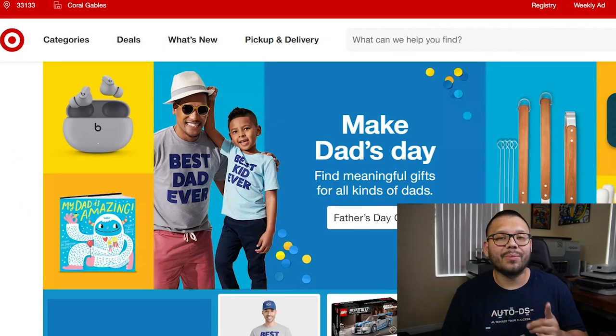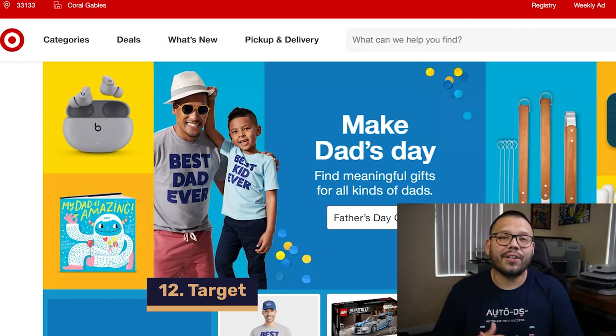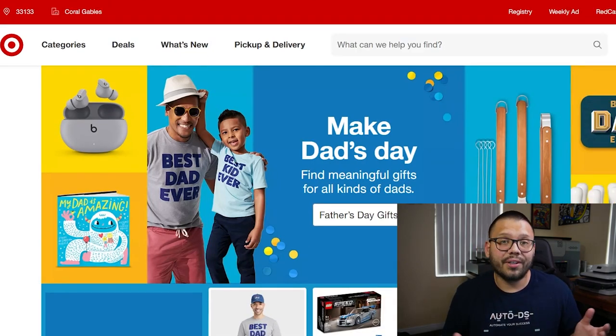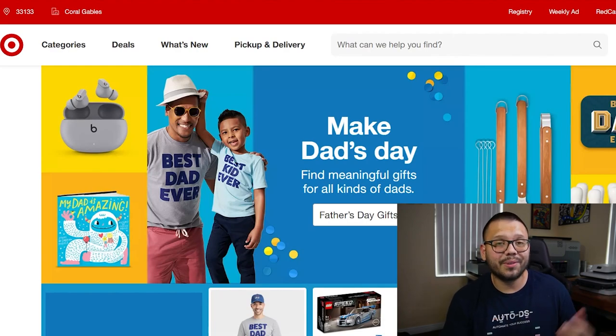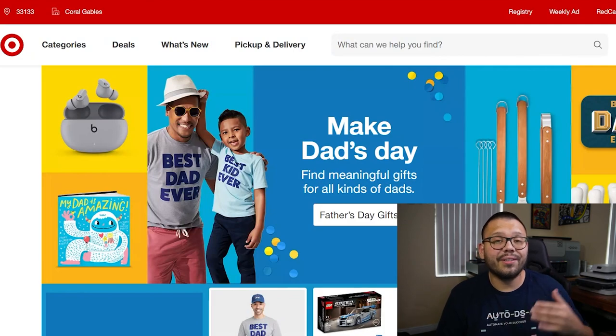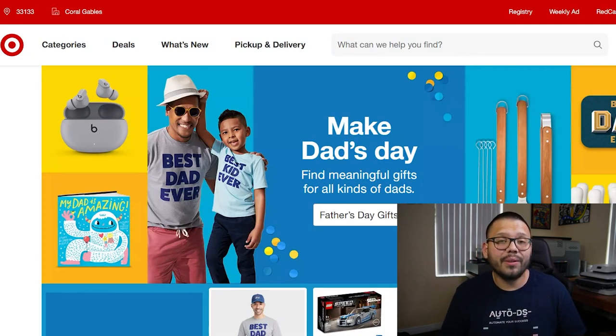Up next in our number twelve spot, we have the number one store that absolutely everyone loves — Target. Target has some of the best quality items and exceptional customer service. They ship internationally with quick shipping speeds through their worldwide distribution centers. Target also has their free Red Card membership, which gives you free shipping, 5% in discounts, and an extra 30 days on the standard return policy — giving you up to 90 days to return items.